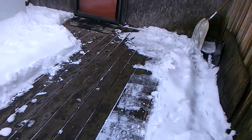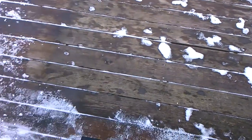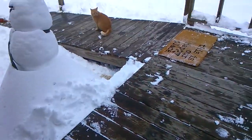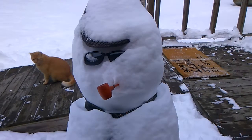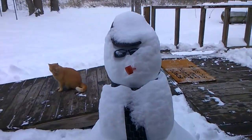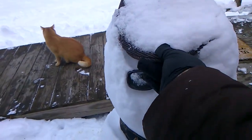Howdy y'all. We've been cleaning the porch off. We've got it cleared and the ramp. The mat's uncovered. And look at here — covered again. It snowed again.